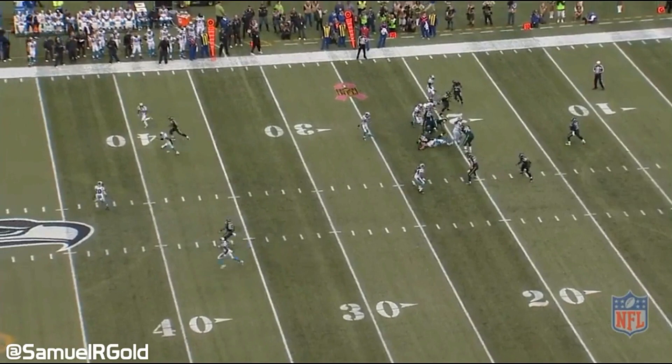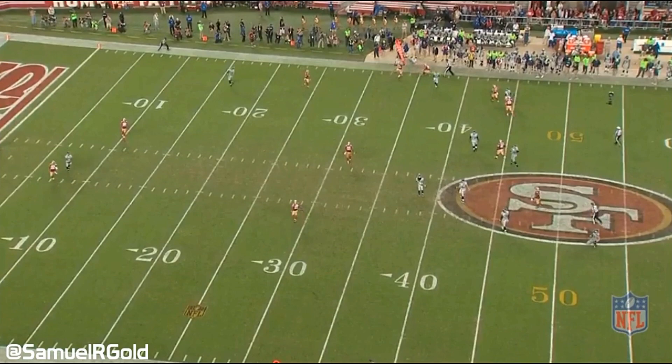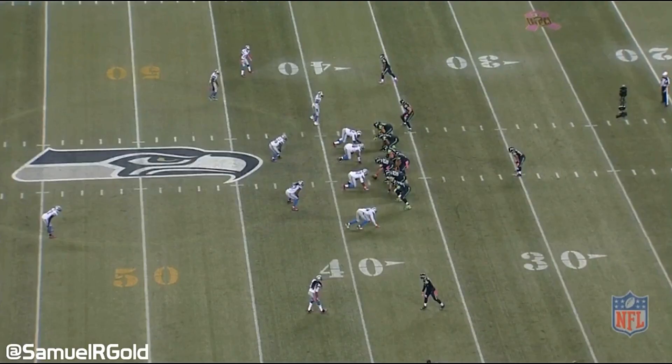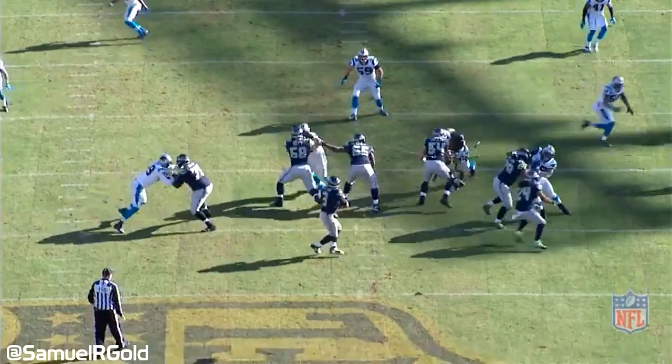Outside of deep passing attempts, the Seahawks loved using Lockett on hitch routes and wide receiver screens. 29 of his targets were on those two passes, where 14 of them came on first down. These 14 passes on first down earned the team an average of 9 yards per attempt. Versus the 49ers, Lockett runs a hitch up at the sideline, working his way up and then back on the comeback to create space. In this West Coast offense, his placement by the sideline stretches the defense horizontally. The same goes for bubble screens, where Lockett uses elusiveness after the catch to gain yards, therefore opening up running lanes in the middle of the field.